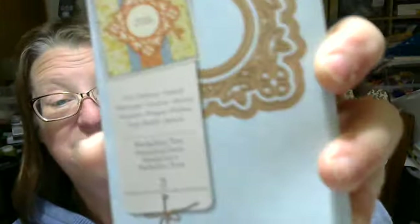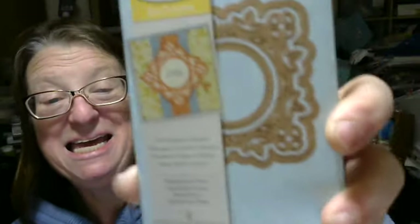And then I got these Spellbinders dies. This is Medallion 8, this is Medallion 2, and Medallion 1. And that's not all!